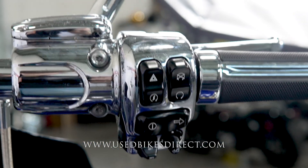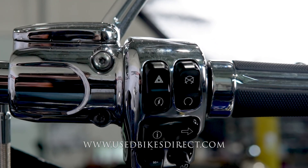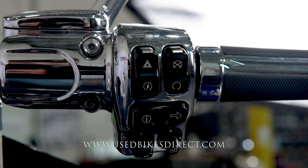Starting over here on the right-hand side, you're going to have the usual kill switch, starter button, four-way emergency flashers, and your right turn signal, but you're also going to have some menu controls underneath that.